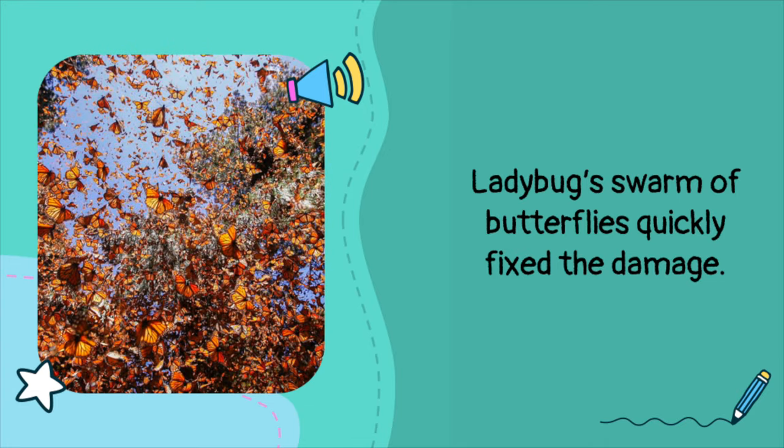Ladybug's swarm of butterflies quickly fixed the damage. 'Swarm' is a collective noun that can be used to describe a group of flying insects such as bees or wasps. Collective nouns also refer to things that belong to a unit.